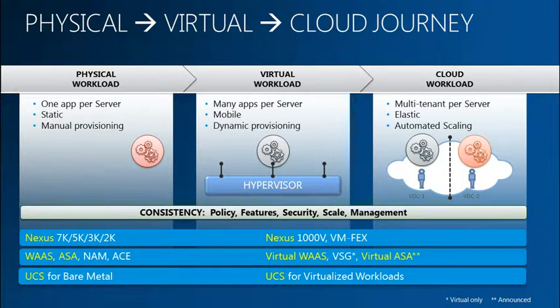We have ACE, Application Control Engine, which is a load balancer that Cisco sells. We have WAAS, an application acceleration solution for optimizing WAN traffic, and NAM, the Network Analysis Module. These appliances are pretty popular in the data center space, and we want to bring the same appliances to the virtualization environment. We introduced UCS, or Unified Computing Servers, about three to four years back, and we have gained quite a bit of market share.